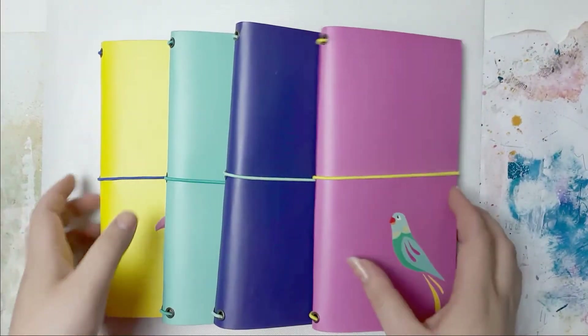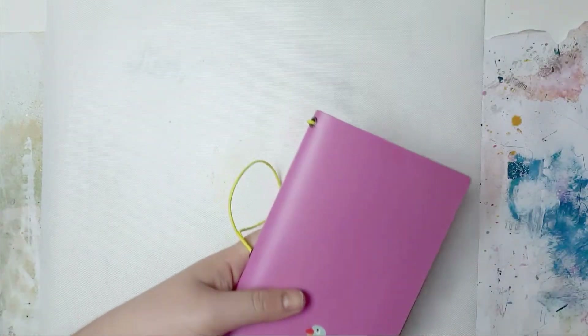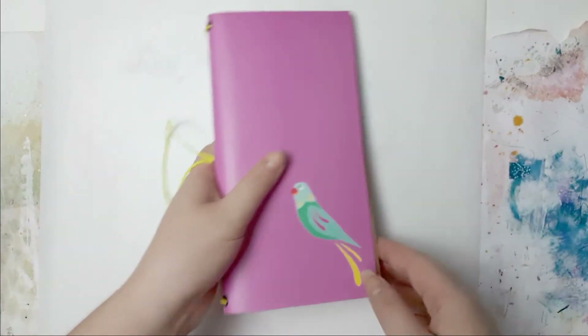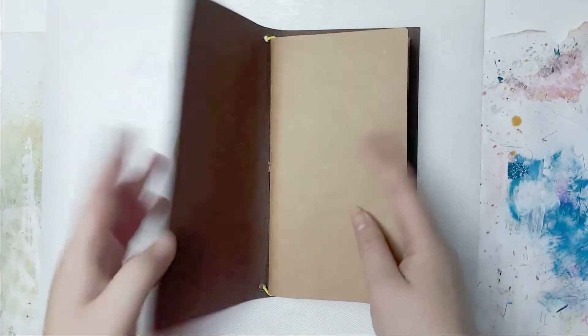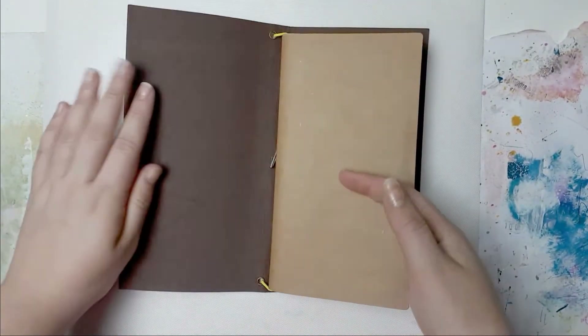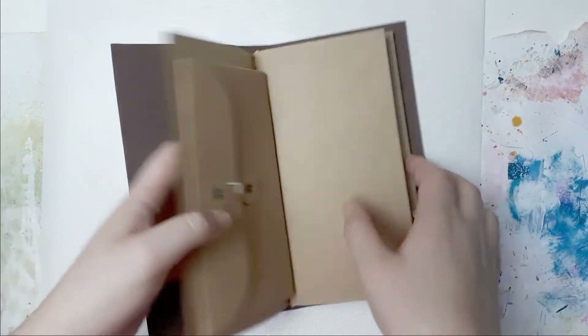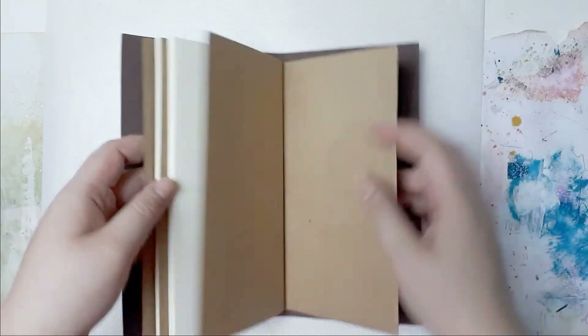They had 4 new travelers notebooks and guess who got all of them! This is the pink one. Except for the blue one, they do not have birds on them - everyone has a bird except for the dark blue one. You get chipboard and a suit, and then you get this pouch. The other side is kind of like a folder thing.